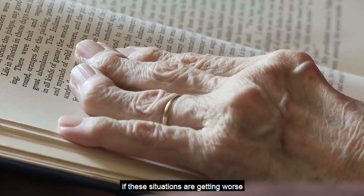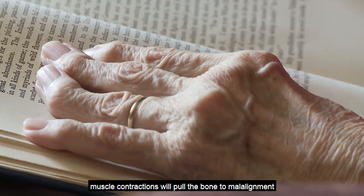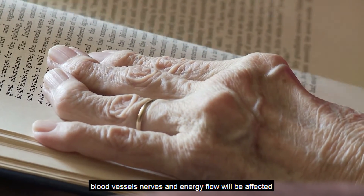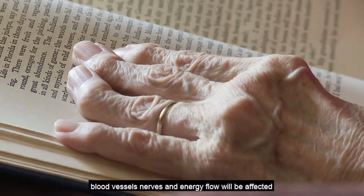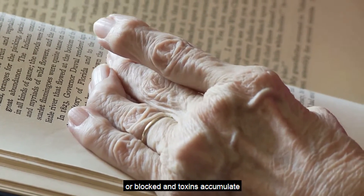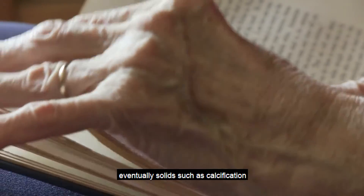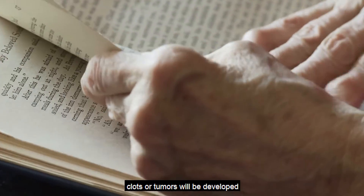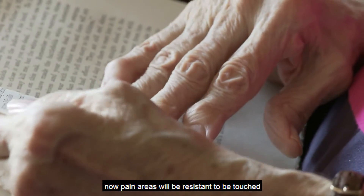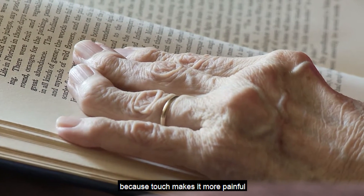If these situations are getting worse, muscle contractions will pull the bone to malalignment. Furthermore, blood vessels, nerves, and energy flow will be affected or blocked, and toxins accumulate. Eventually, solids such as calcification, clots, or tumors will be developed. Now, pain areas will be resistant to being touched because touch makes it more painful.